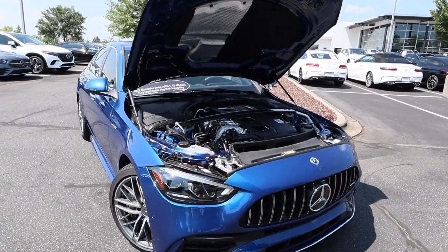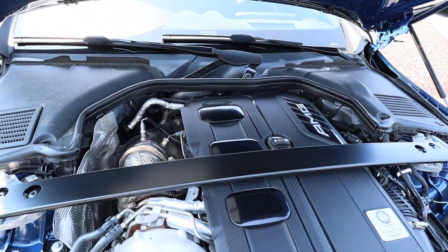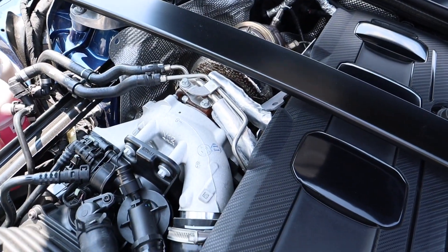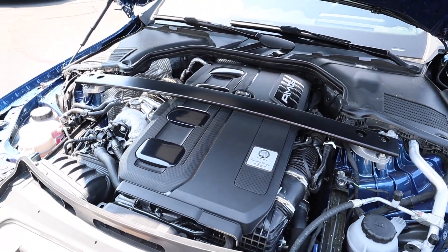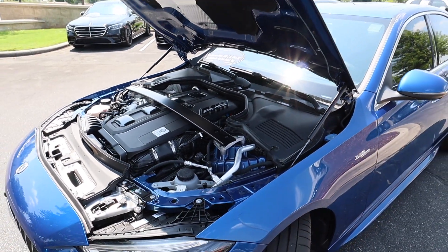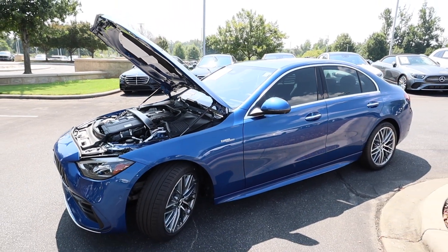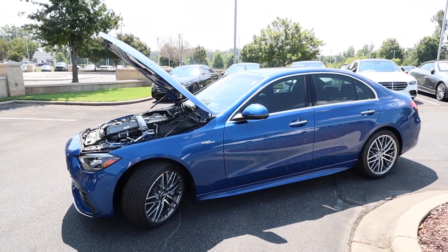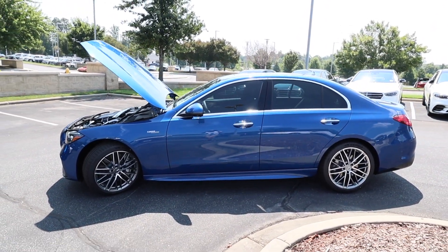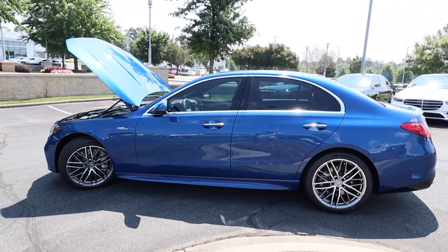Underneath the hood of the 2023 Mercedes-Benz C43 AMG, you're going to find a 2.0-liter inline four-cylinder turbocharged motor. You can see that top-mounted turbo on the left side, and this also features a mild hybrid system. It pumps out 402 horsepower with 369 pound-feet of torque, paired to a nine-speed 9G-Tronic automatic transmission. This does have the 4MATIC all-wheel drive system. Curb weight is around 3,900 pounds, 0-60 is 4.5 seconds, and it can do the quarter mile in 13 seconds at 107 miles per hour.